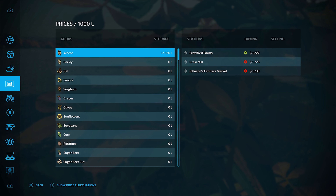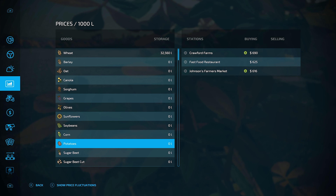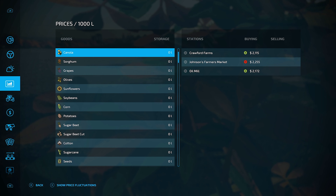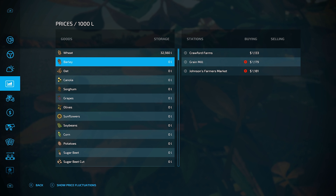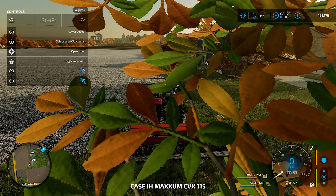We can't do potatoes or anything like that yet because we haven't got the equipment for it. We've got canola in. I think we do oats — oats or sorghum, I'm thinking. Let's go oats.